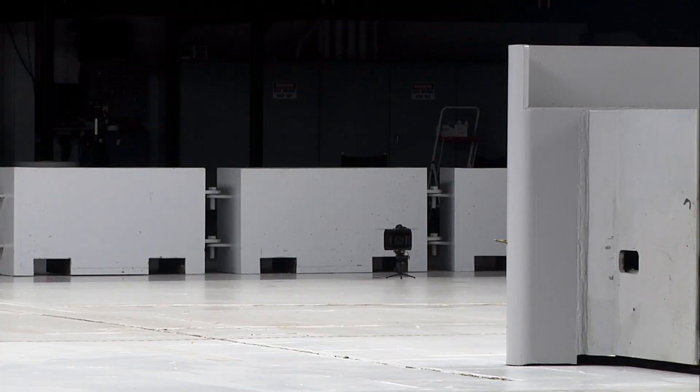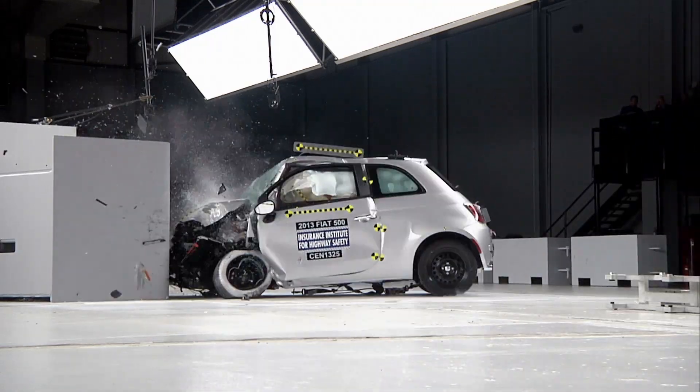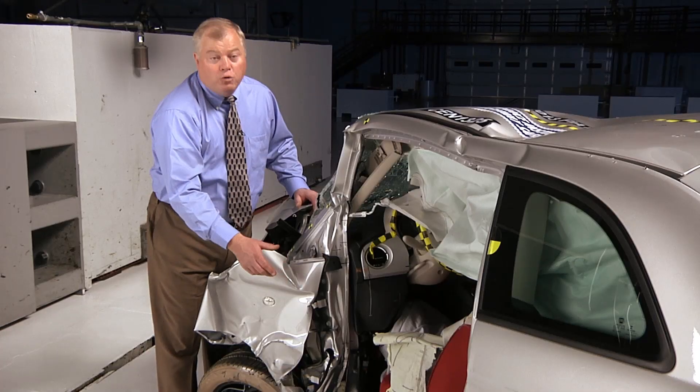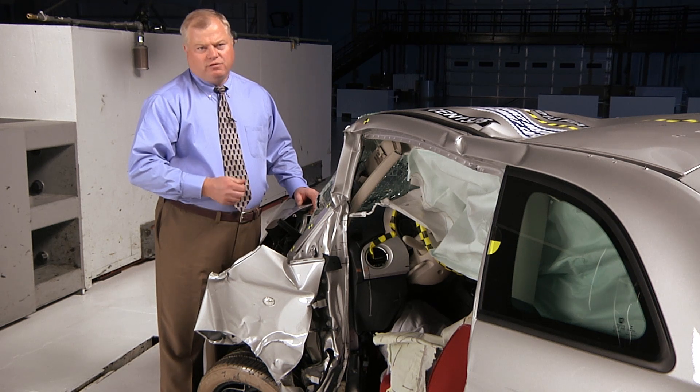The performance of the Fiat 500 shows how this type of crash can seriously compromise a vehicle's structure. During the crash test, the driver's door ripped off at its hinges and opened. Doors should never open in any type of crash because of the risk of ejection.